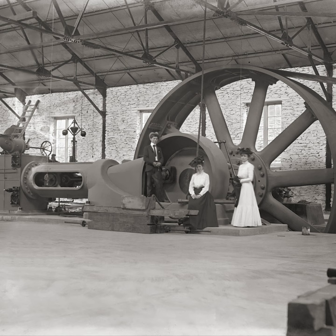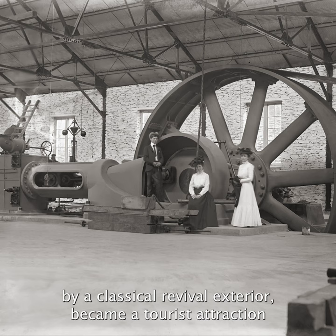The facility, the industrial nature of which was disguised by a classical revival exterior, became a tourist attraction for its beauty and its location on the riverside.